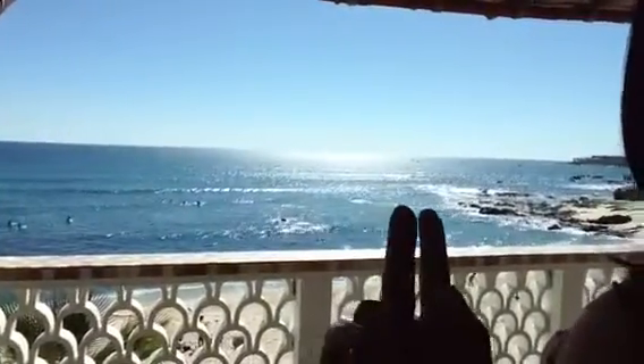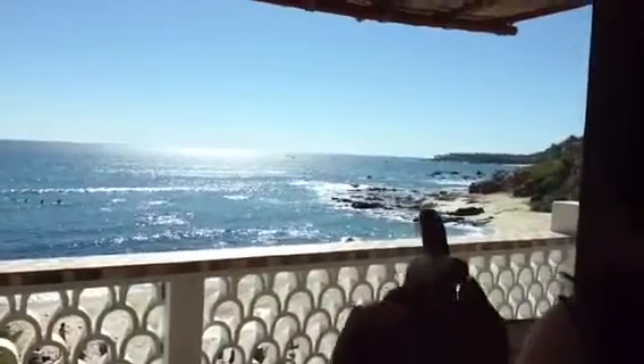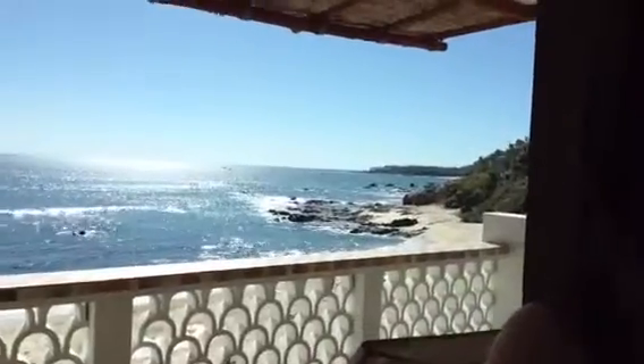There's my boyfriend sitting outside — I told him to wait outside as I make a video. You can sort of see some people surfing outside. There are a lot of rocks down this way.